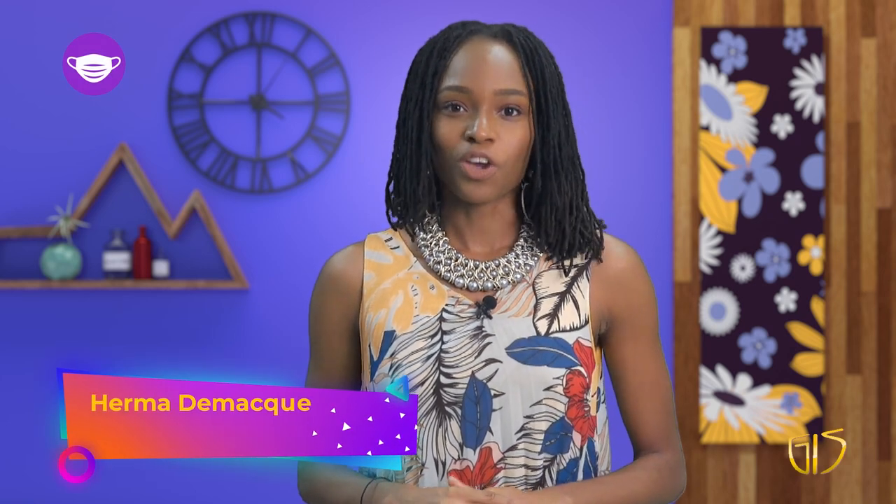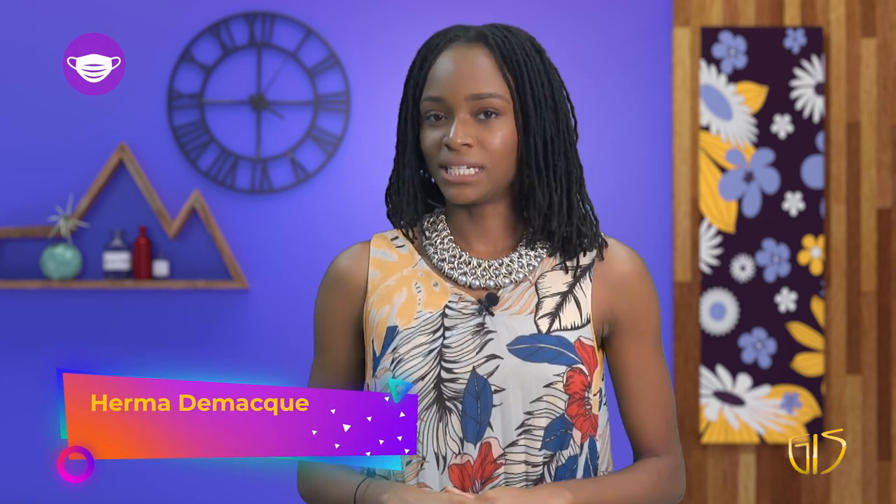Hello and welcome to COVID Facts in 5, your comprehensive look at St. Fisher's management and mitigation of the novel coronavirus. I'm Huma DeMarc.